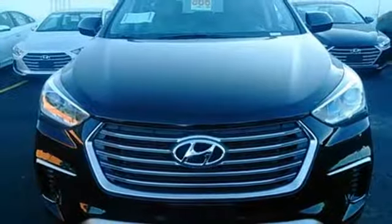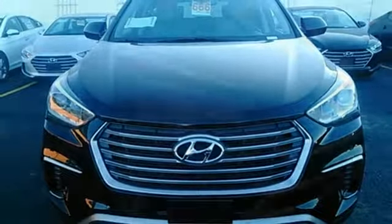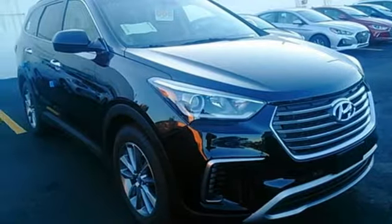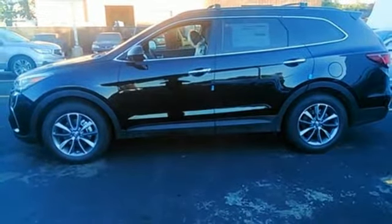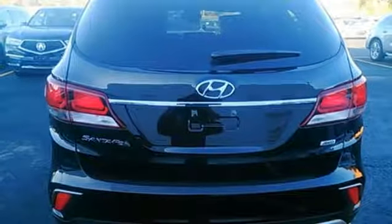The Hyundai Blue Link Connected Car System, Bluetooth and rear view camera add convenience, while the dual zone climate control and rear seat ventilation add comfort. Do more, hold more and go further with this Santa Fe.